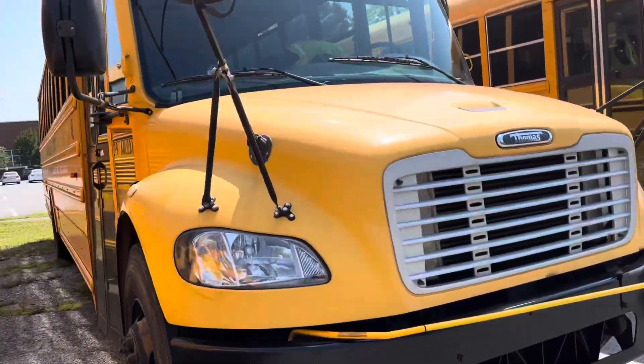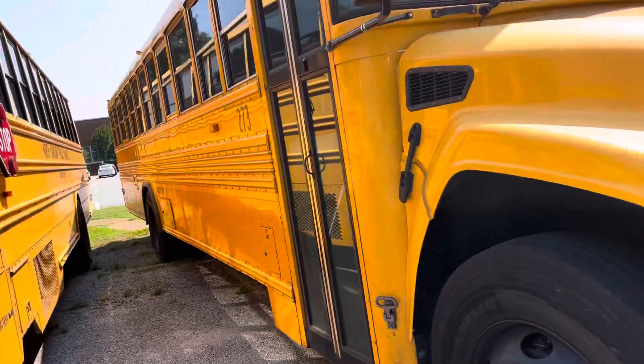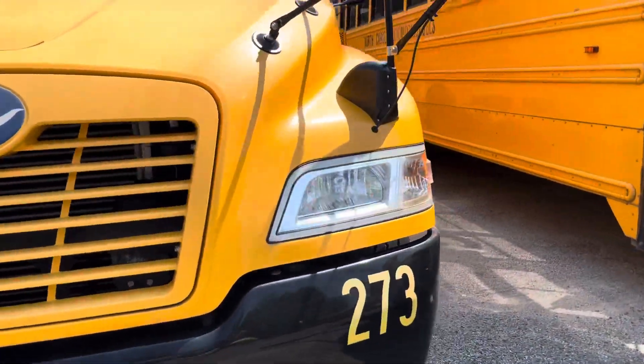40 — actually, sorry — a 2009 Thomas C2. 273 here, a 2019 Bluebird Vision.